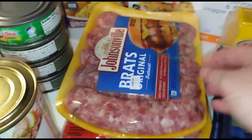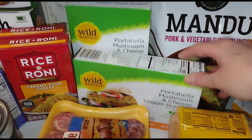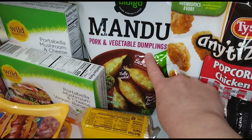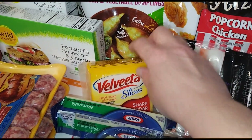We got two things of brats — cheddar brats and original brats. I got two things of portobello mushroom and cheese veggie burgers; these are delicious! With the wontons, we got some mandu dumplings from Bibigo — we've had these before, they're delicious. And some sliced cheese.